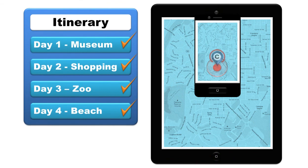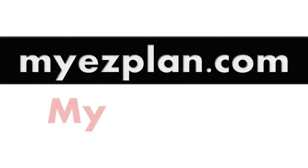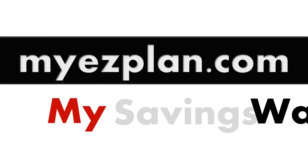Yes, it is that simple! Start planning and saving time and money. Go to MyEasyPlan.com. My plan, my saving, my way.